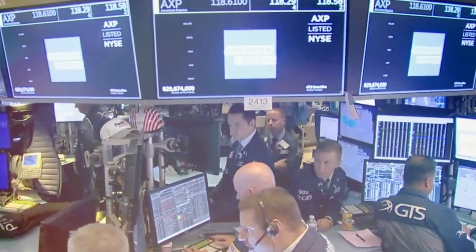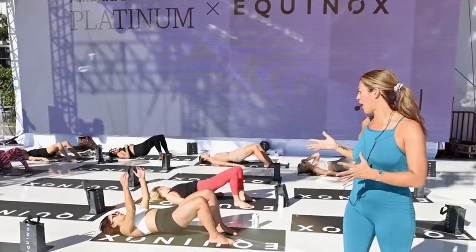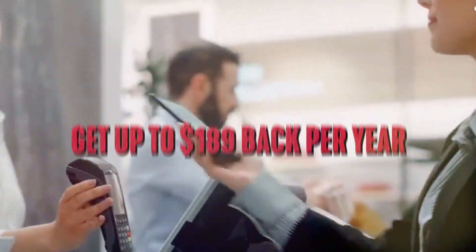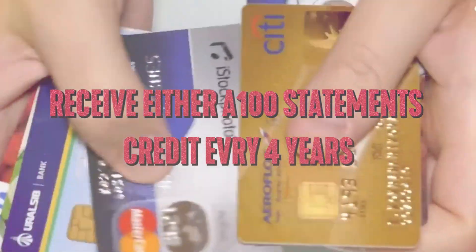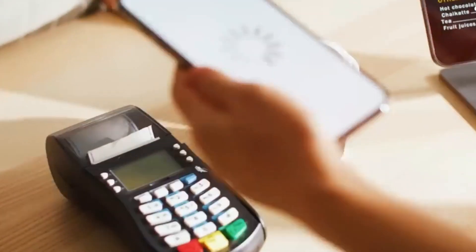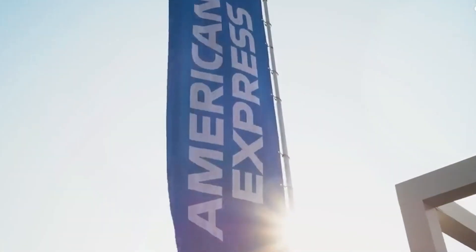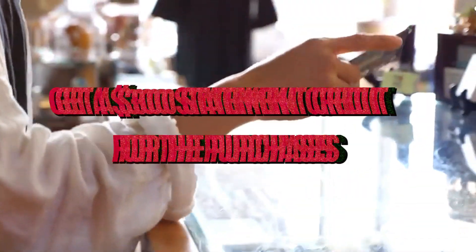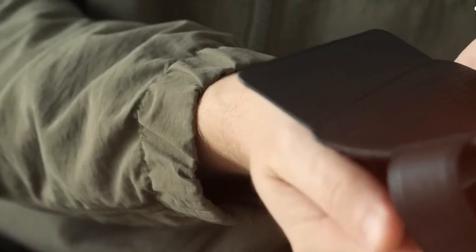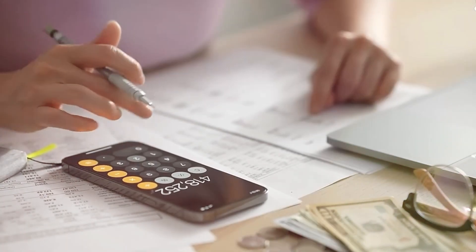Get up to $300 back per calendar year on Equinox+ subscriptions or any Equinox club membership when you pay with your Platinum Card — enrollment required. Breeze through security with CLEAR Plus at 45-plus airports nationwide and get up to $189 back per year on your membership. Receive either a $100 statement credit every four years for Global Entry or up to $85 every four and a half years for TSA PreCheck. Get up to $50 in statement credits semi-annually for purchases at Saks Fifth Avenue, and a $300 statement credit for a SoulCycle at-home bike purchase. Add your Platinum Card to your Resy profile to unlock global dining access to exclusive tables and events.